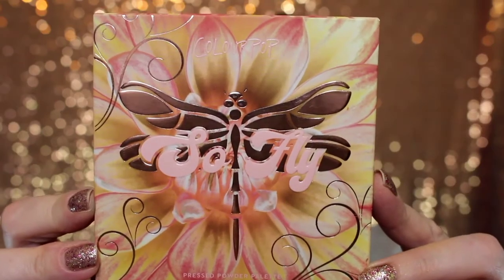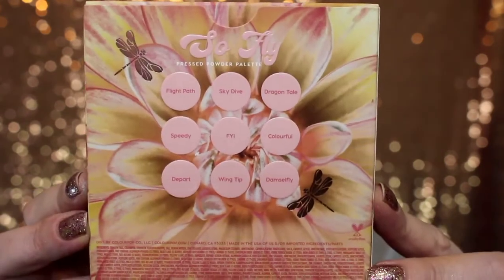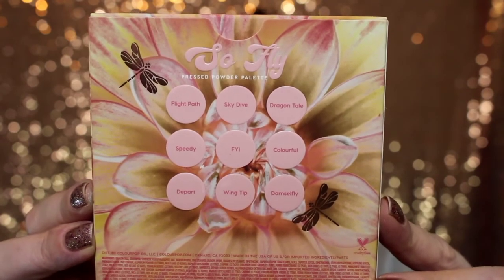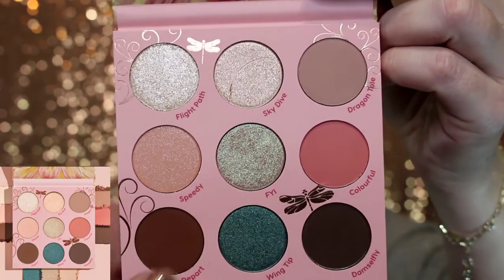And lastly, we have the eyeshadow palette called So Fly. Packaging is everything. Here is the back showing the shades, the beautiful dragonflies and flower. I'll mention that inside all the packaging of the entire collection there is amazing detail on the inside as well — the outside and inside of the packaging are both gorgeous. The palette is exactly the same as the box. These palettes do not have mirrors, but there is beautiful detail. This middle shade right here looks like it's going to change colors.